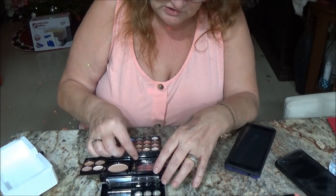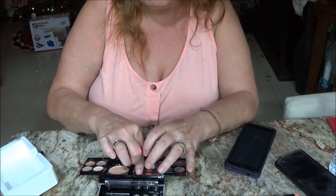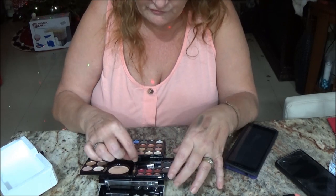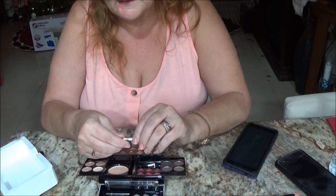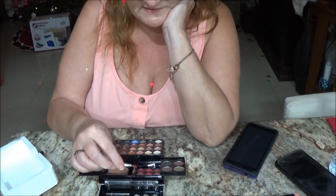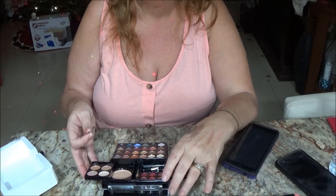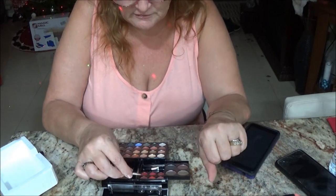You shouldn't have a bunch of makeup anyway. People buy all this makeup and have it forever, and it's really not good to keep it for a long, long time — it can go bad. My mom's friend had problems with her eyes because she put on eyeshadow that had gone bad and she didn't know it. She had eye problems because of it. So you should always not keep your makeup too long, or you're going to have problems.